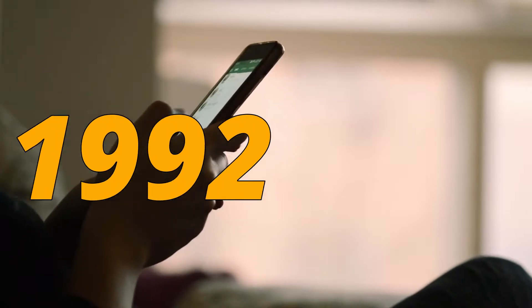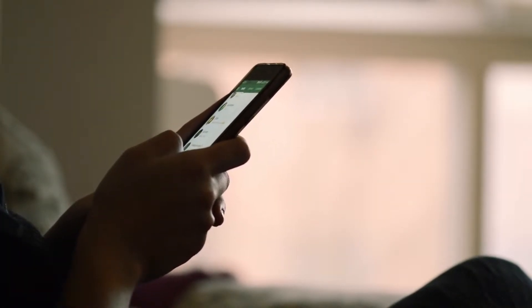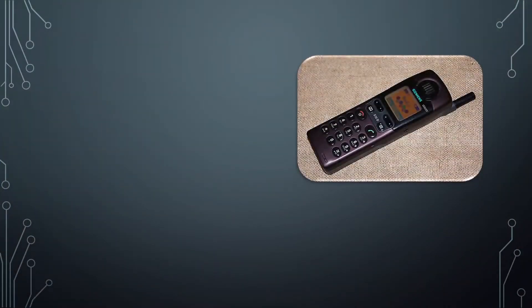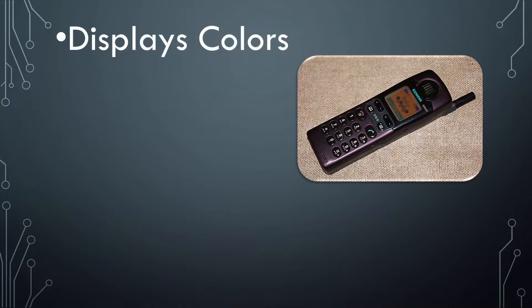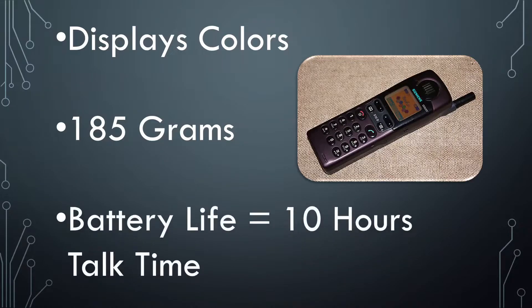This phone appeared in 1995 and it was actually similar to the Nokia 1011, but this time with colors. This phone is called the Siemens S10 and it was the first mobile phone that displayed colors. It weighed 185 grams — definitely lighter than the Nokia — and had a battery life of 10 hours talk time.